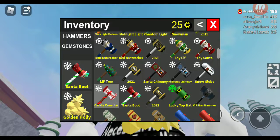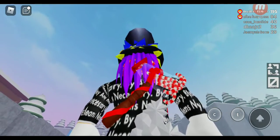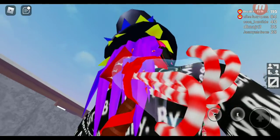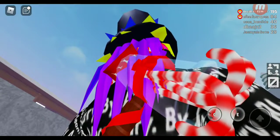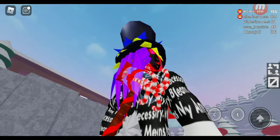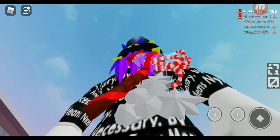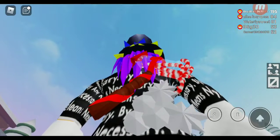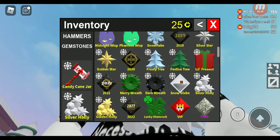The next one is the Candy Cane Jar and Silver Holly. The Candy Cane Jar is a hammer and you can see candy canes on the inside of the jar. This only cost 1500 credits, but you missed out. I really like candy canes, especially in December. It kind of refers to the Santa Boot hammer. Now we have the Silver Holly — it's the same style as the Golden Holly and kind of reminds me of the Silver Star.